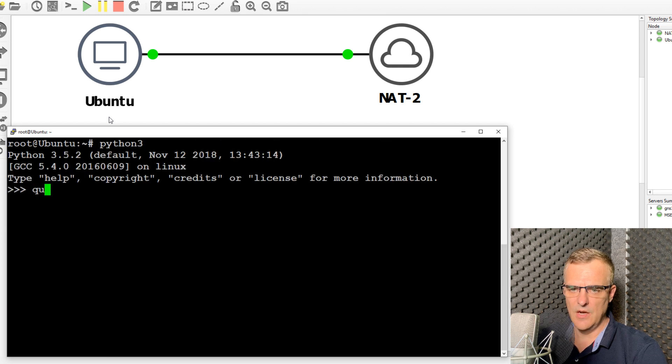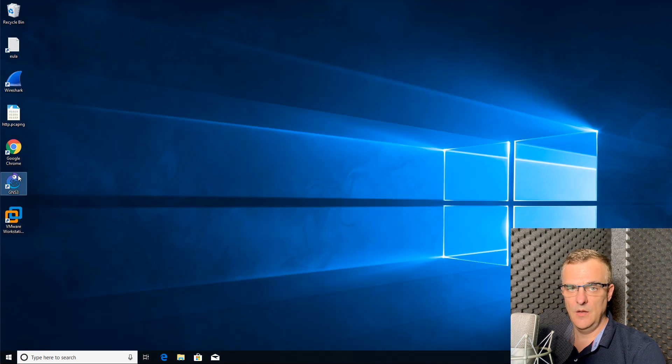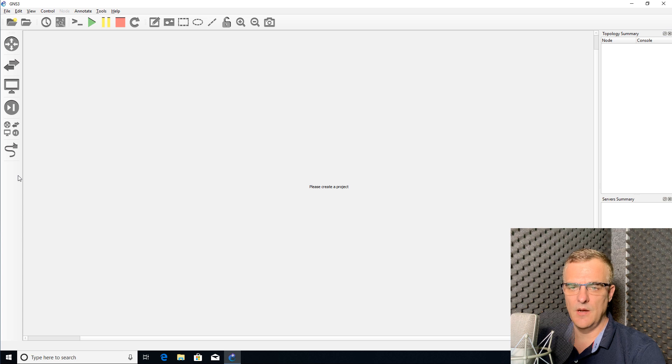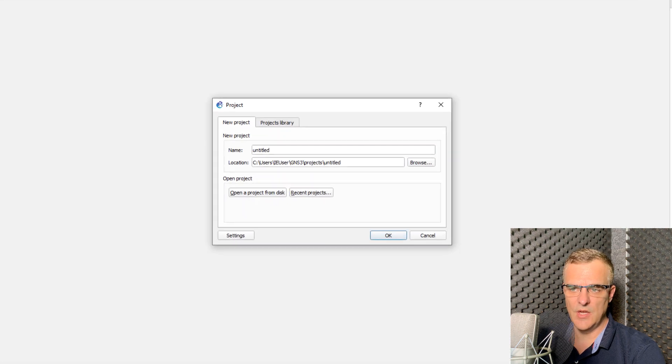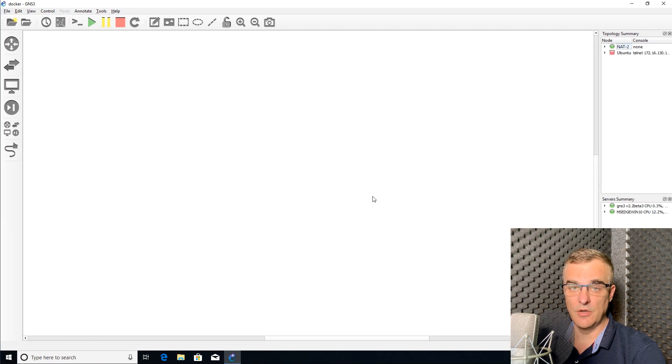Python 3 is now installed. What I'll do now is turn off the topology and close GNS3. If this is working properly, when I start up GNS3 again, Python should still be installed on that Docker container.